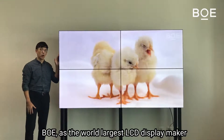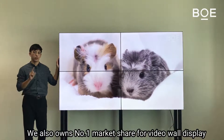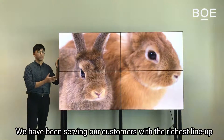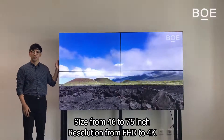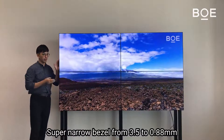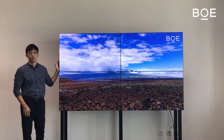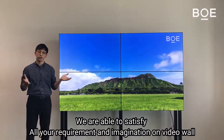VOE is the world's largest SDP display maker. We also own the number one market share in video wall displays. We have been serving our customers with a full product lineup, sizes from 46 to 75 inch in resolution from Full HD to 4K, with super narrow bezels from 3.5 to 0.88mm. We are able to satisfy all your video wall needs.